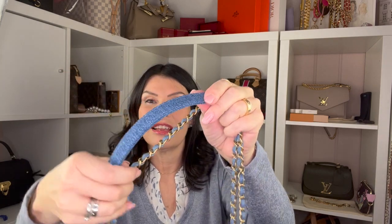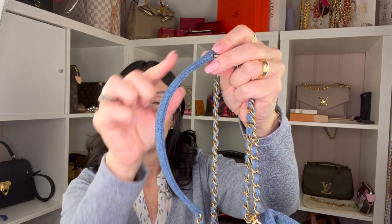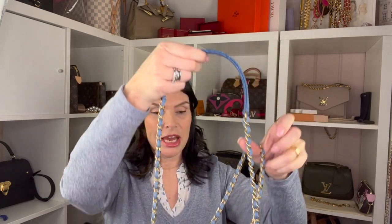So it's not as dressy as the classic flap. The strap also has a denim tread detail. It comes with a shoulder pad, which makes it a perfect shoulder bag.